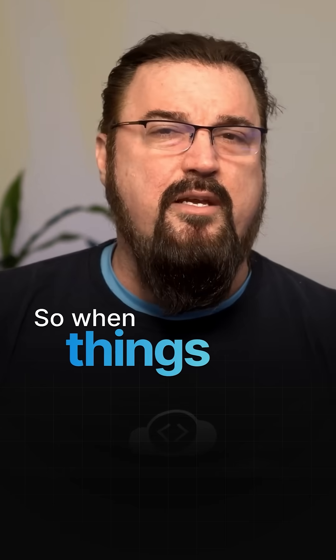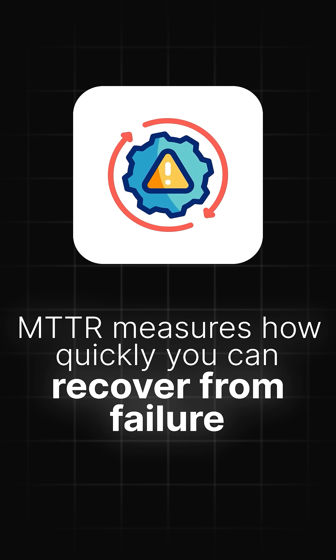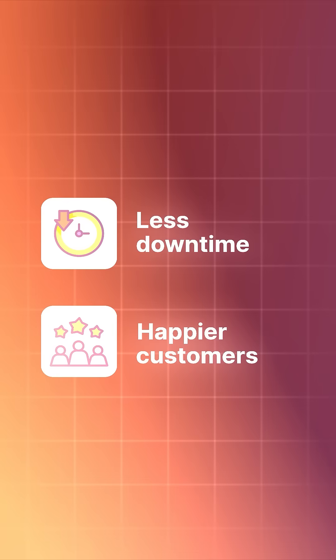3. Mean Time to Recovery: When things go wrong — and they often will — MTTR measures how quickly you can recover from failure. Faster recovery equals less downtime and happier customers.